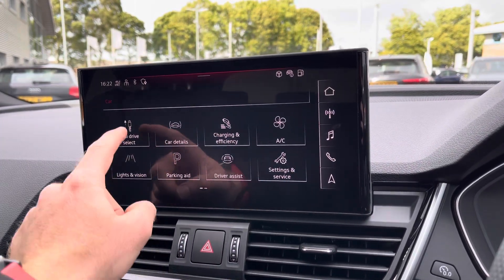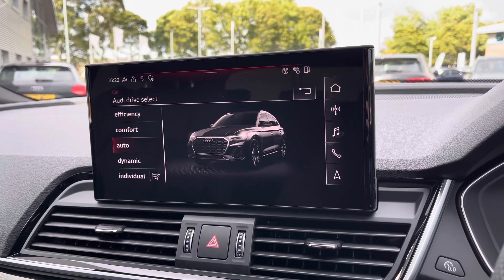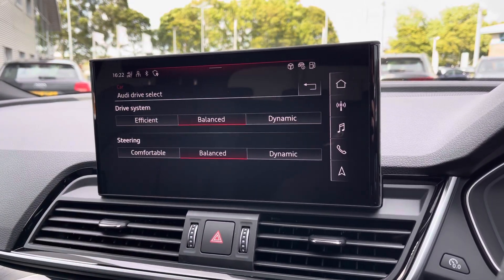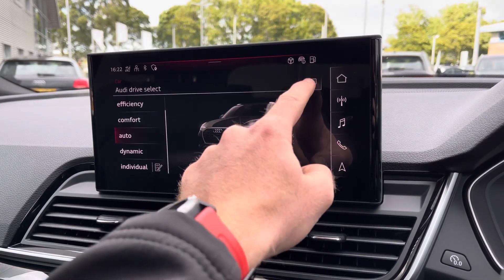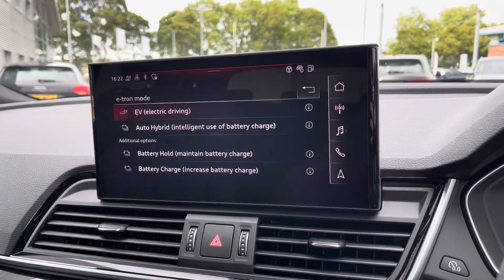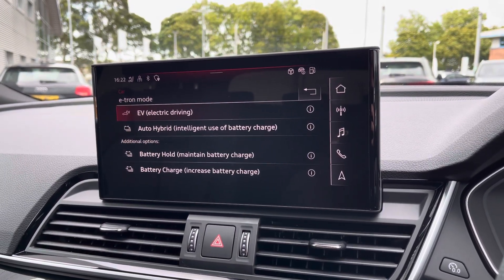You've also got access to many of the car settings including Audi Drive Select, which lets you choose your preferred driving profile. This can be refined further with the individual setting for a truly customised experience. You've also got access to the car's charging capabilities as well as the e-tron mode, letting you choose your preferred driving method.